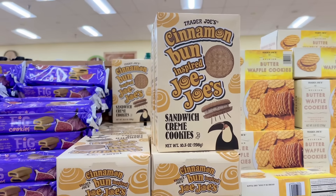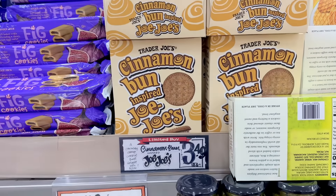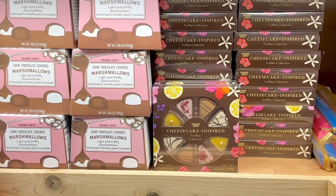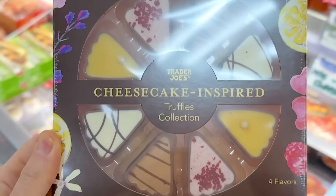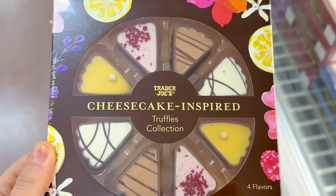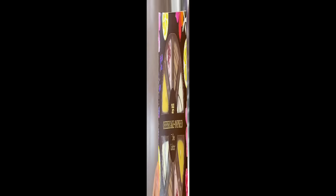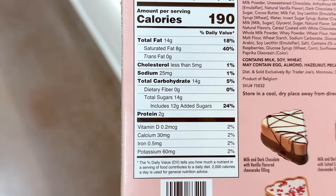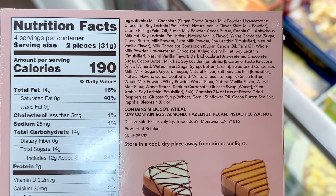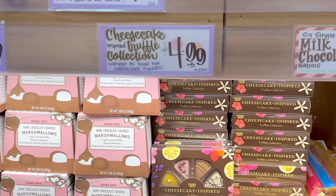The cinnamon bun inspired jojos are also seasonal, so grab them if you want them for $3.49. The cheesecake inspired truffles collection is back and comes with four flavors. Every season, Trader Joe's comes out with a seasonal truffles collection — one in the fall and one during the holidays, and this one is for spring. It's 95 calories per piece with 7 grams of sugar. The four flavors are milk and dark chocolate with vanilla cheesecake, milk and dark chocolate with salted caramel cheesecake, milk and white chocolate with raspberry cheesecake, and milk and white chocolate with lemon curd cheesecake — and these are $4.99.